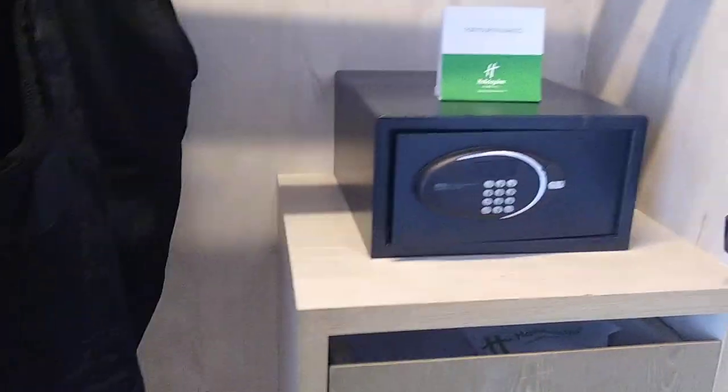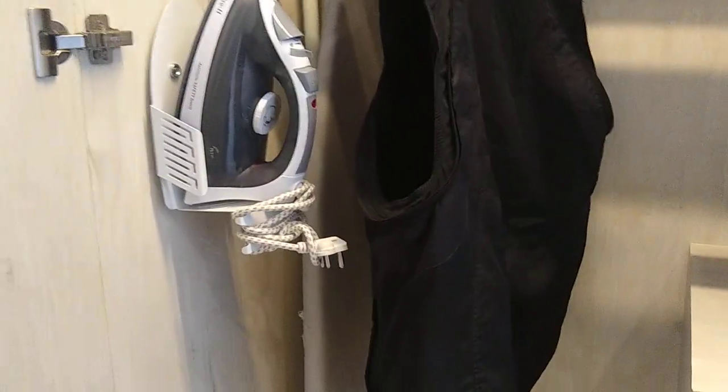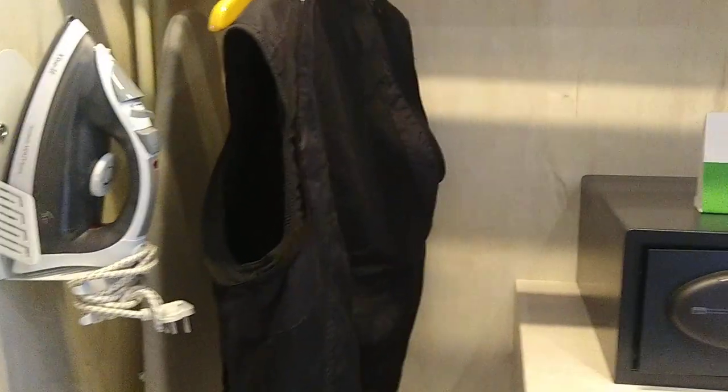This is the cupboard — let me show you the closet. It has a torch, a mini locker, and a press. It is good.